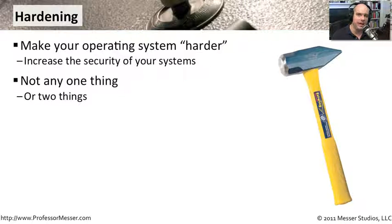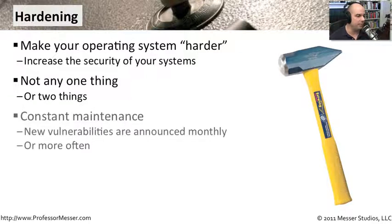One of the challenges with making sure our operating systems and computers in general are secure is that there are so many different ways the bad guys can get in. So obviously there are so many different ways we need to consider when hardening our operating systems.